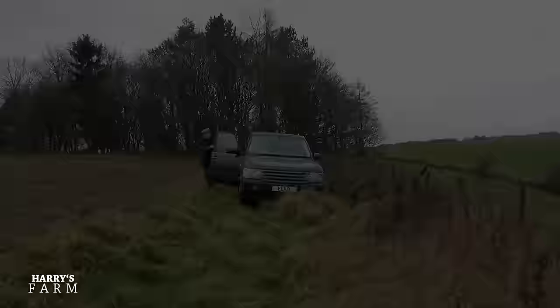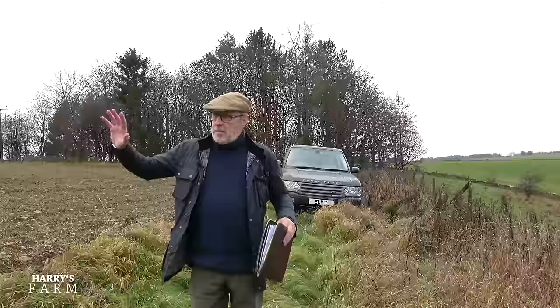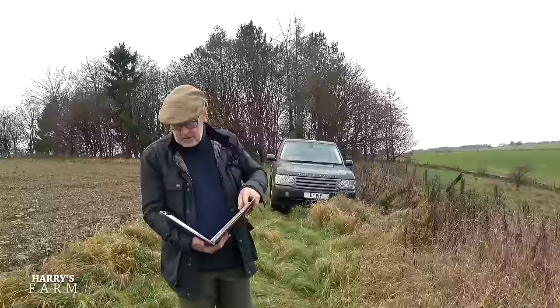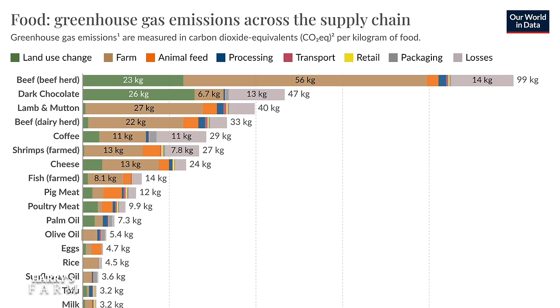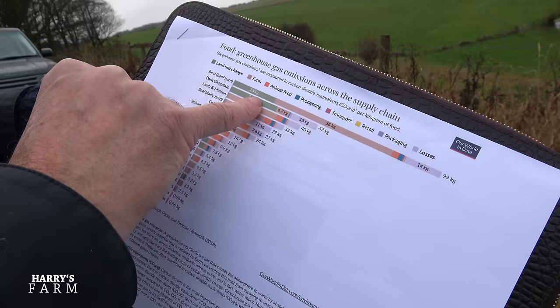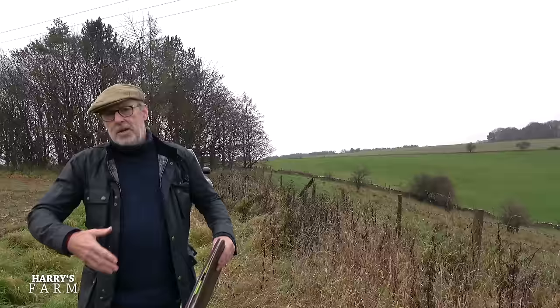There's a hidden corner of the farm up here I don't normally come down to, but I wanted you to have a look at how grassland works on a mixed farm like ours - how we farm arable and grass and the reasons why. I want to explain why the global figures are so different to what we do in the UK. The clue, which researchers in the UK don't seem to pick up on: beef is 99 kilograms of CO2 equivalents per kilogram of food produced - terrible - but 23 kilos of that is land use change.